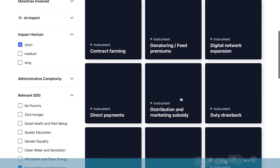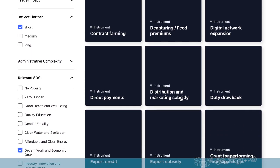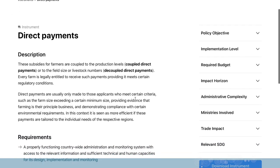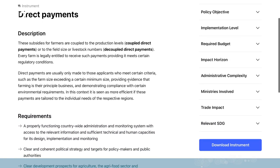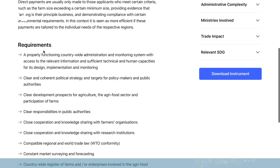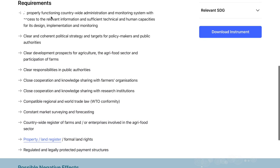For example: contract farming, state contract farming, development corporation contract farming, direct payments. Let's look at direct payments. We have coupled direct payments and decoupled direct payments. There's a short description of the instrument and the requirements that should be in place — for example, one important requirement would be a property and land register.